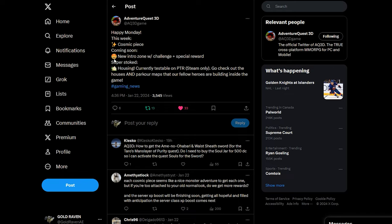I want to give you guys a heads up — a new intro zone with a challenge and special reward will be coming soon. It doesn't say next week, but it's possible. Housing, as I've mentioned in previous videos, is currently testable on the PTR — I'm going to be making another video regarding housing as well. There is also a class currently in testing on the PTR which should be coming within the next couple of months.